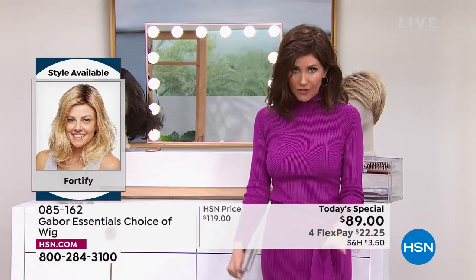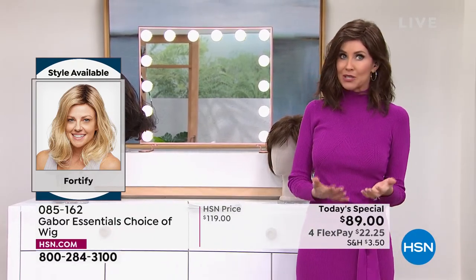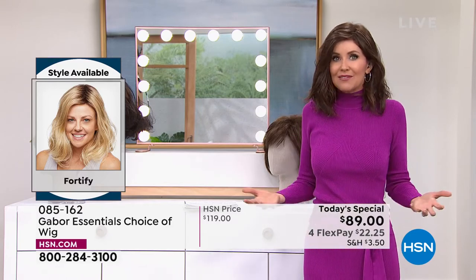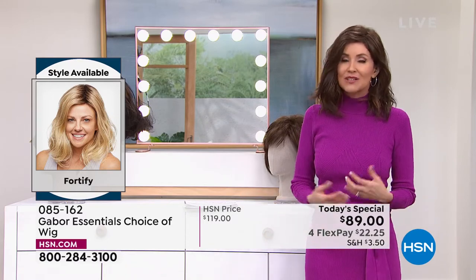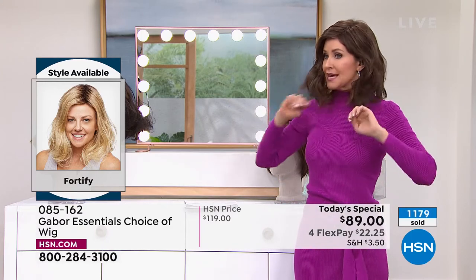We do have all of the colors right now. There are over 300 of you on the phone waiting to get your Fortify — you're smart. Get this one before you go to bed. If you're thinking about giving this as a gift to a wife, a partner, a mom, or a sister, do it — because it's $22. That is the best money you could possibly spend for someone you love. You're sharing the gift of gorgeous hair every single day in seconds. You never have to wonder if your hair looks right — this is always going to look fantastic.